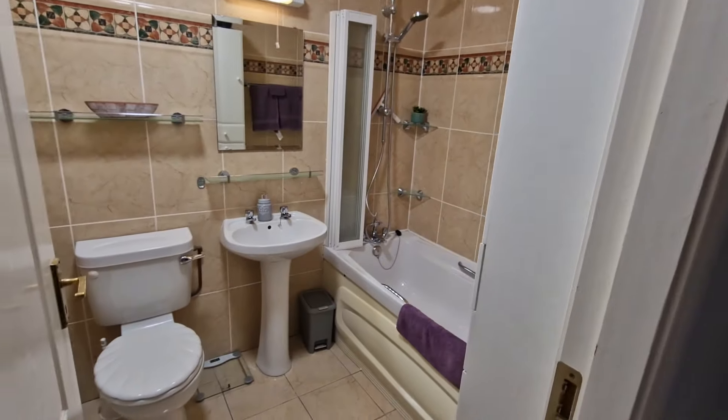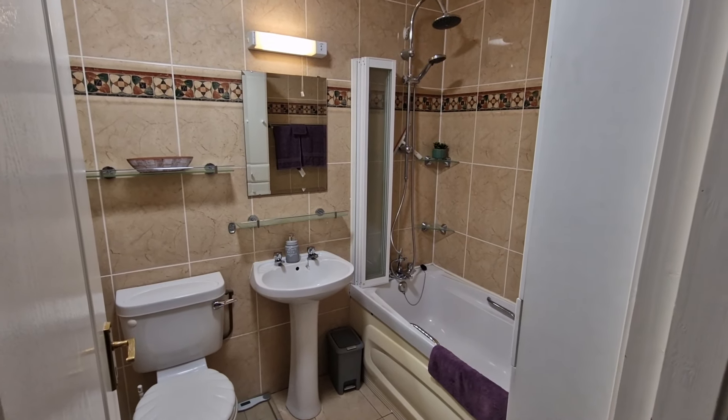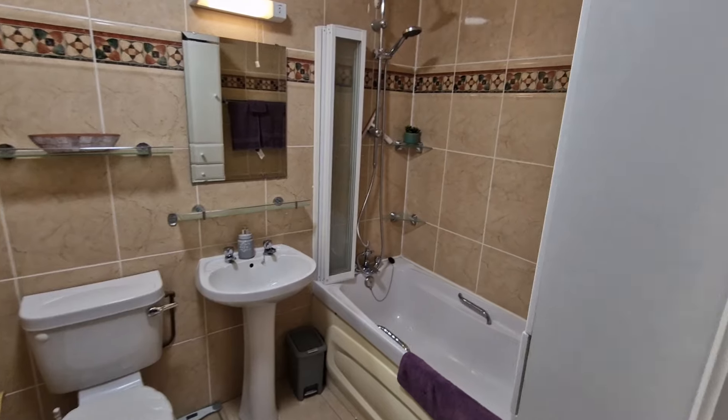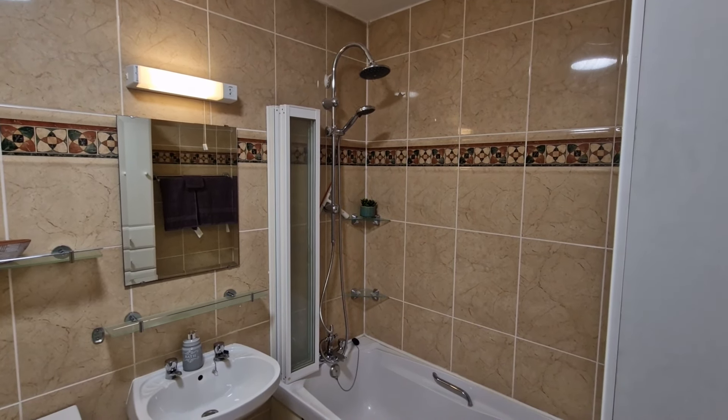Both rear bedrooms are connected to the bathroom located directly beside them, which is fully tiled with WC, wash basin, overhead wall mirror, wall shaver light, bath with overhead shower, and side bath screen.